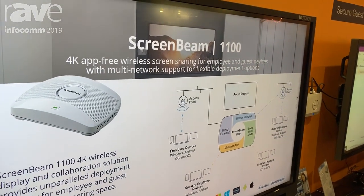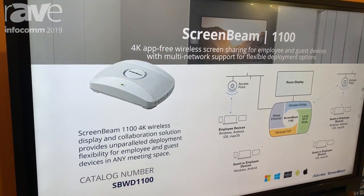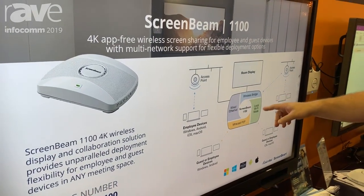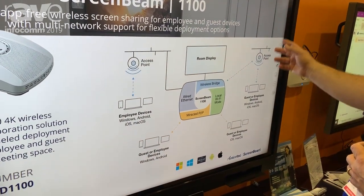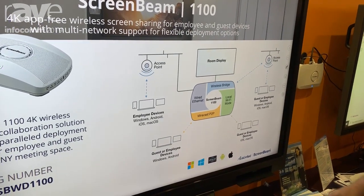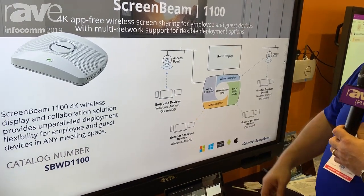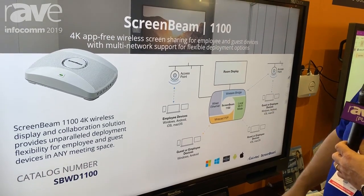What's really exciting about the ScreenBeam 1100 is that the multi-network allows both guests and corporate employees to be connected simultaneously. It can connect up to the corporate network for corporate devices, while macOS or iOS devices connect over infrastructure as well as the guest network, so guests coming into conference rooms can connect their devices and access the wireless display.